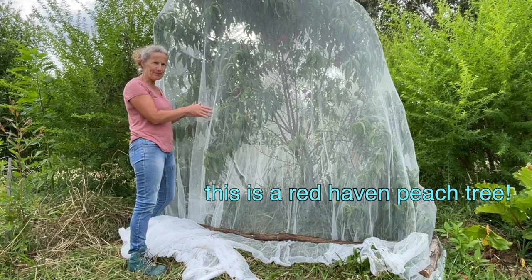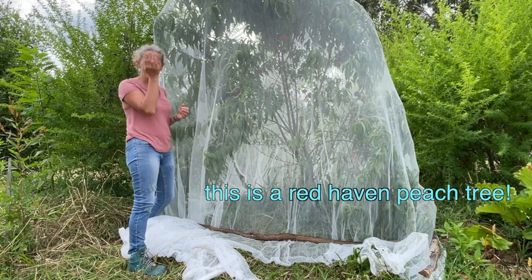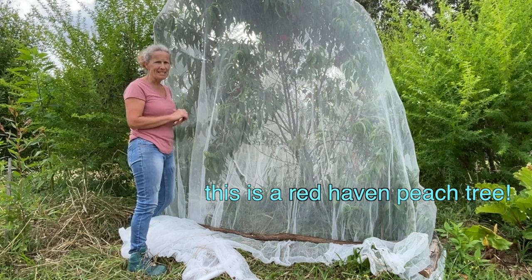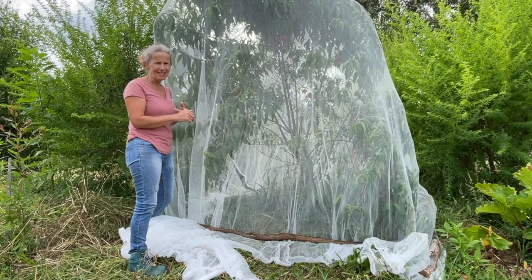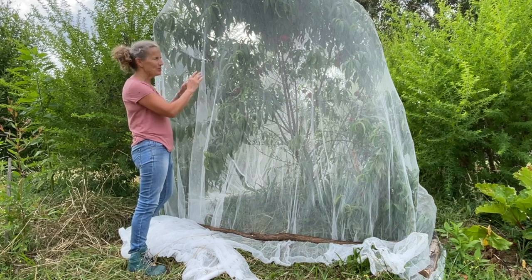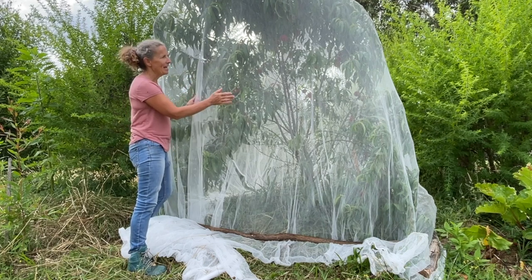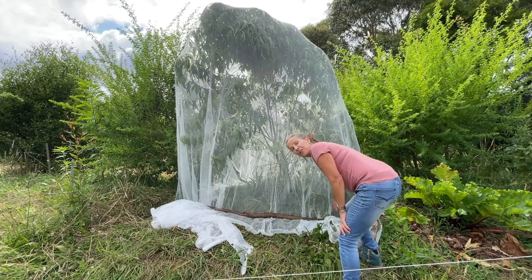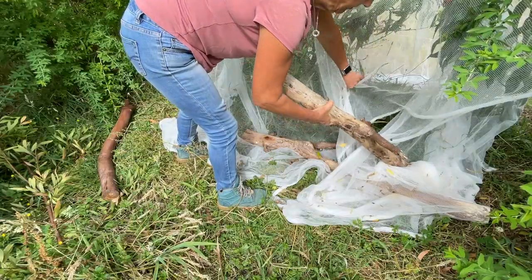I've got three peach trees and this has been the most successful. The other two were a bit more affected by curly leaf early in the season. Although they did have lots of blossoms, one didn't produce any fruit and one only produced a couple which I've already enjoyed. But this one has been really successful, as you'll see shortly. It's been so successful that I had to put netting over it.